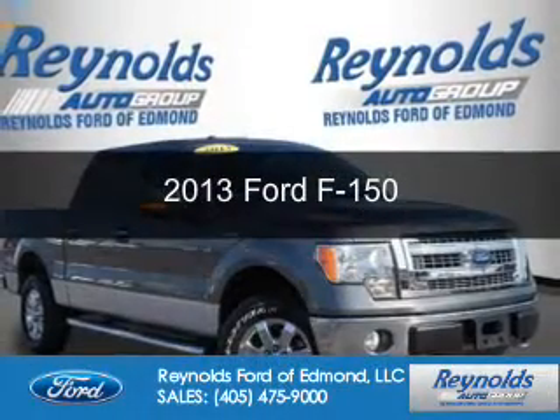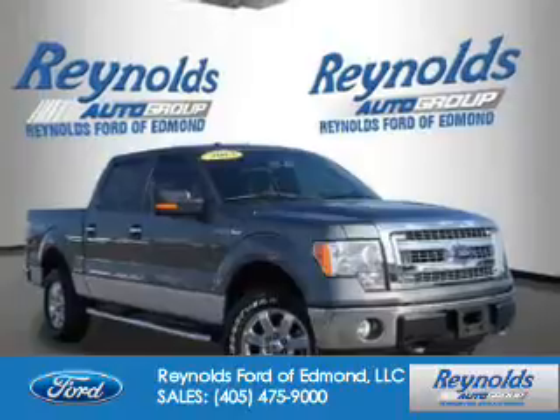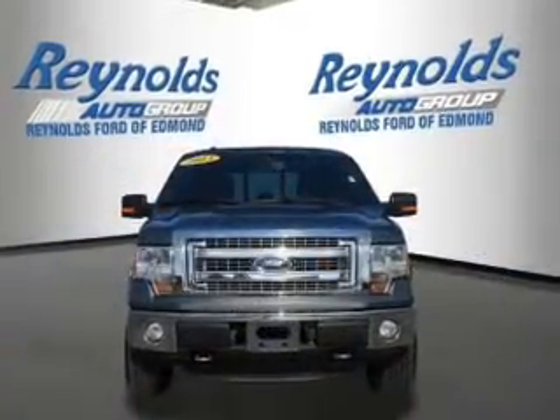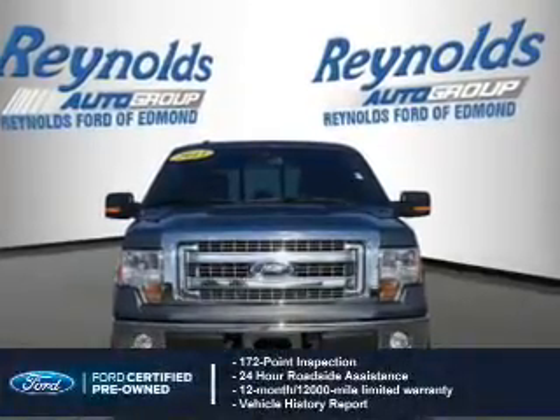This is a certified pre-owned 2013 Ford F-150. It's powered by four-wheel drive, a five-liter, eight-cylinder engine, and a six-speed automatic transmission. With Ford-certified pre-owned vehicles,